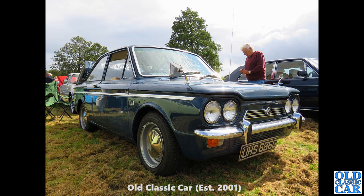Another Singer Chamois here — UHS 686G. That series came along in August 1968 and ran through to July 1969. I like those wide steel wheels as well — they look like they've been borrowed from a Mark II Lotus Cortina or something like that. Same with the hubcaps actually.